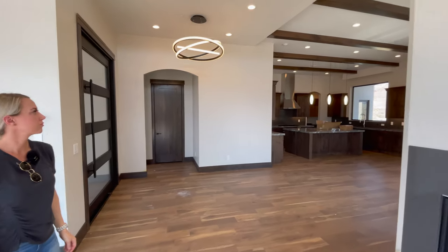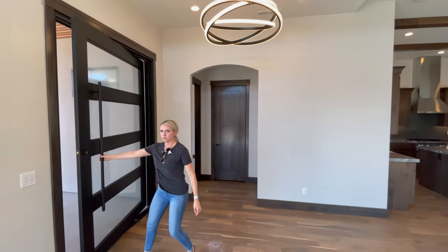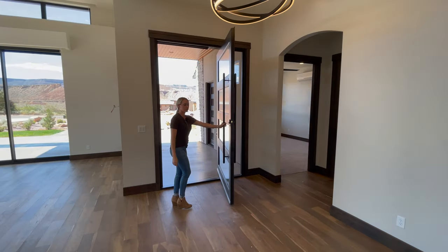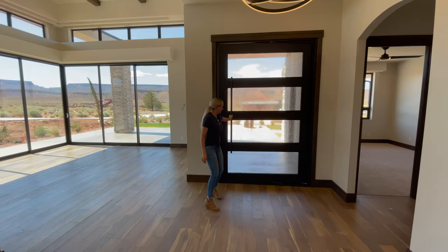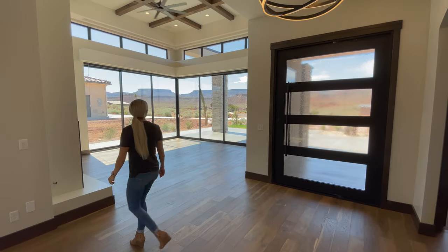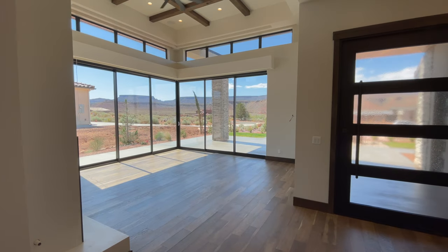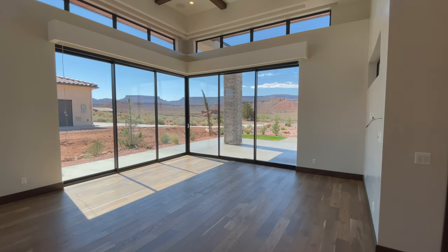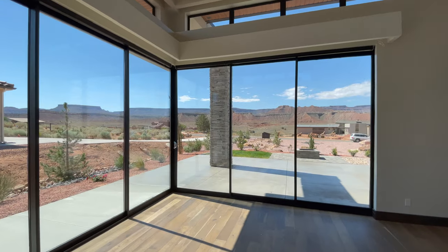As we enter this home, there's a massive steel door with a very modern light fixture — this door is gigantic, probably the size equivalent of four standard doors. The front room opens with huge sliding doors that can turn this into an indoor-outdoor living space, opening directly to the exterior. This entire property is really designed to entertain.